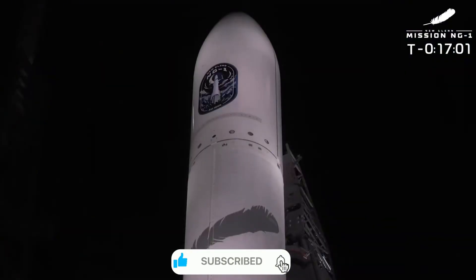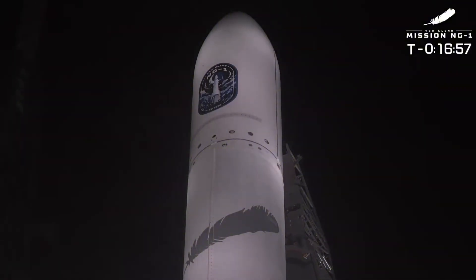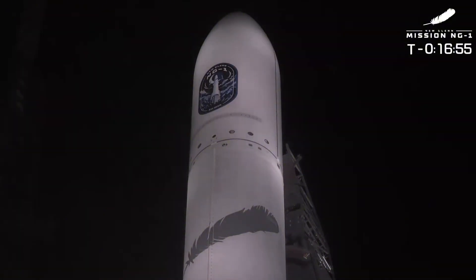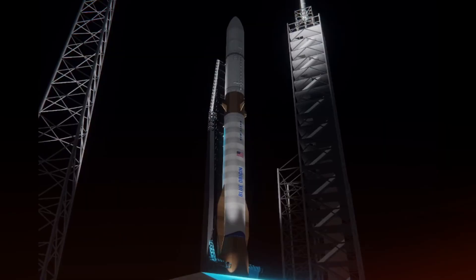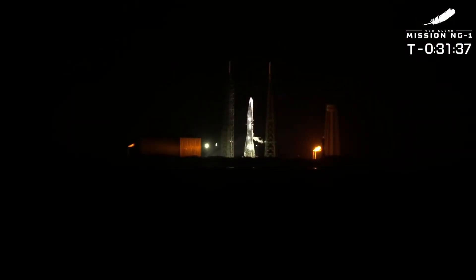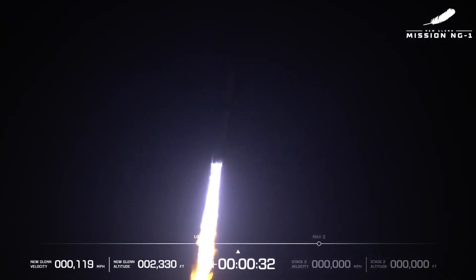At Cape Canaveral, Blue Origin's New Glenn — playfully named 'So You're Telling Me There's a Chance' — stood ready for its debut. An auxiliary power unit issue and ice formation in a purge line threatened to derail the attempt, yet Thursday brought their moment of truth. New Glenn's liftoff was unlike anything we'd seen before. Seven BE-4 engines generating 3.85 million pounds of thrust created a characteristic blue streak across the morning sky.